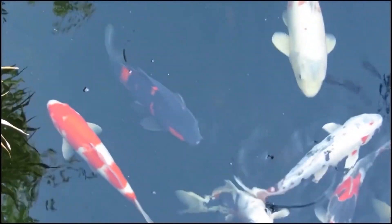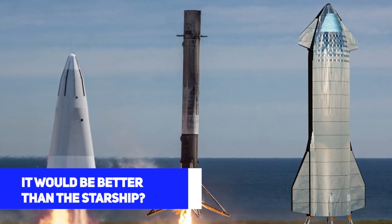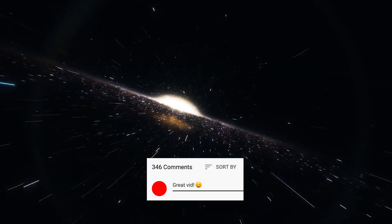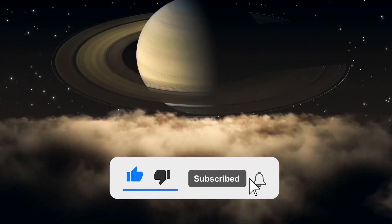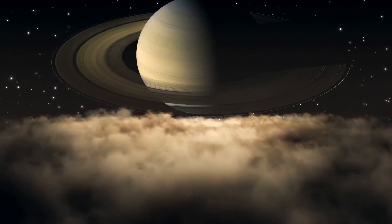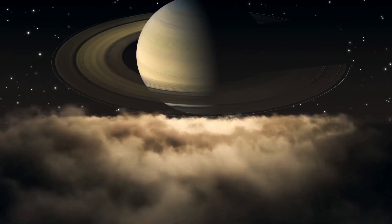So, what do you think of the Ultra Clipper? Do you think it would be better to use the Starship? Let us know in the comments section below. Remember to like this video, subscribe to our channel, and hit the bell button to get notified of new videos. Until next time, bye!